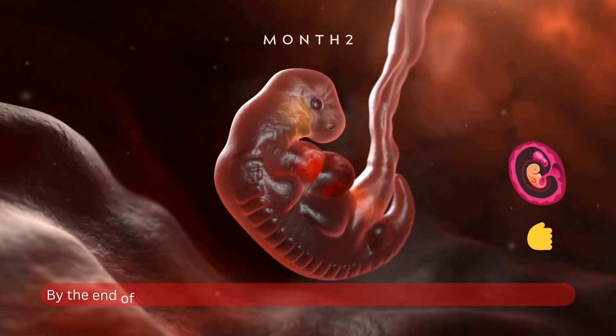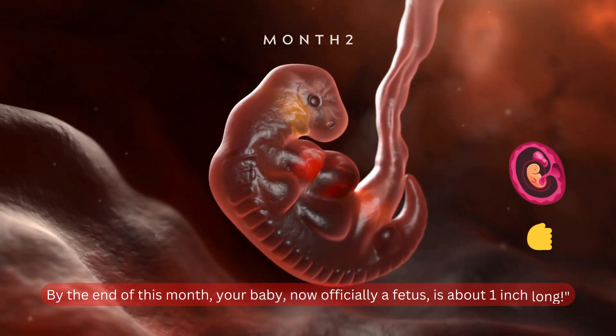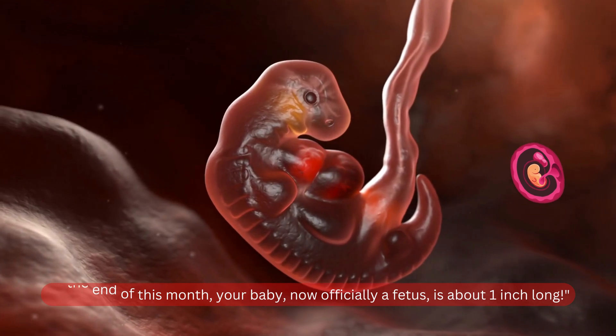By the end of this month, your baby, now officially a fetus, is about one inch long.